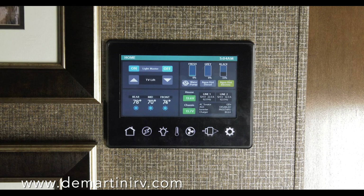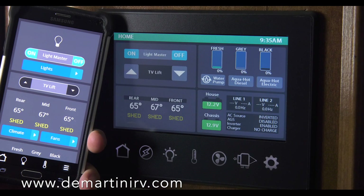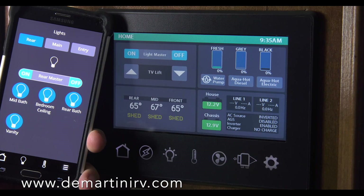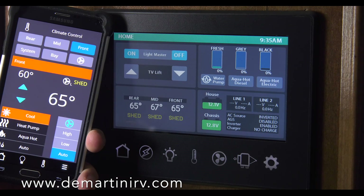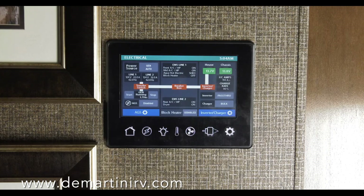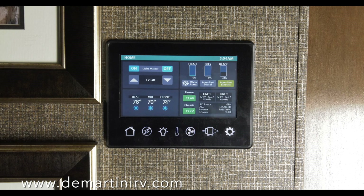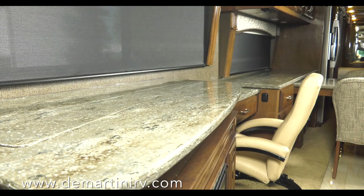Stay where you are and let the Multiplex whole home wiring system do the heavy lifting. Multiplex is app enabled, so sit back and monitor your Tuscany from your smartphone or tablet — every function right at your fingertips. The large full-color touchscreen puts you in control of climate, power including your auto gen start and 2800-watt pure sine inverter with six house batteries, lights throughout the cabin, tank levels, and even slide rooms and awnings.